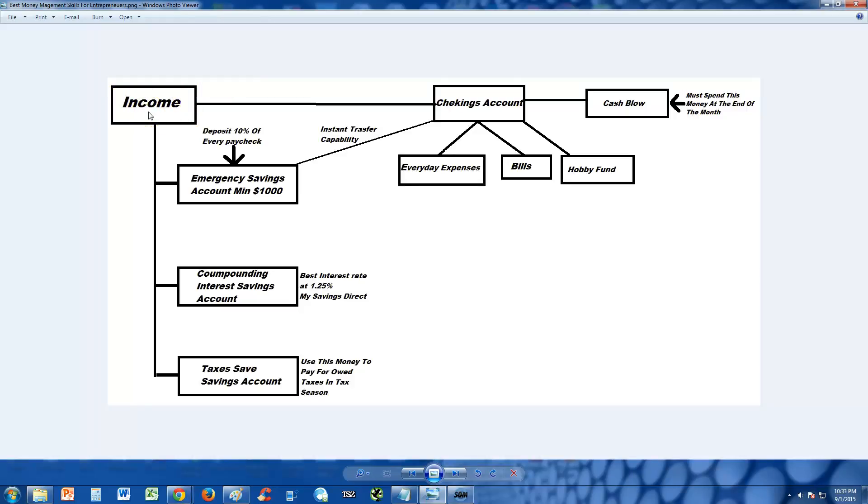In this plan you have four accounts: one checking account and three savings accounts. Now the biggest problem that an entrepreneur faces is not being able to balance their life. Sometimes as entrepreneurs we focus so much on our business that we don't balance our life. This plan is made to balance your life between work, having fun, and hobbies.